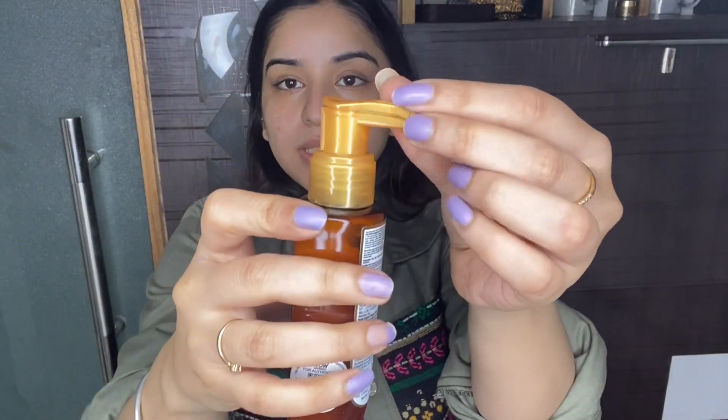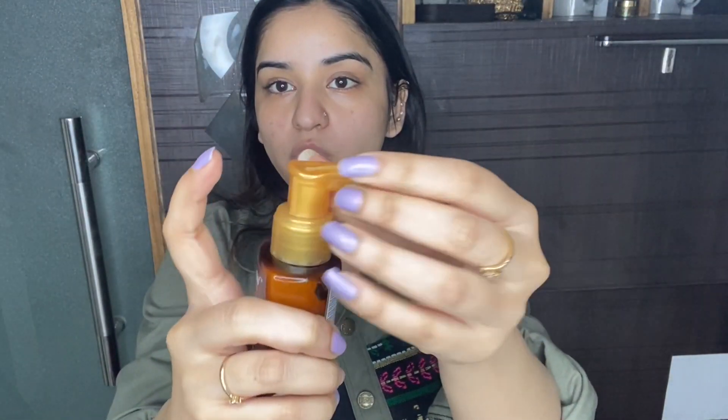This suited me really well. Basically it has a lock on the pump, so you need to remove the lock like this. Now I'm just going to apply my SPF — you can see it's white in color and you might be thinking it will leave a white cast, but just have a look.